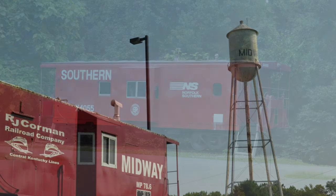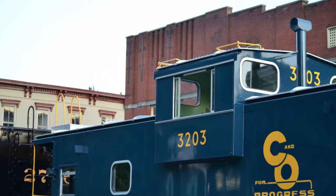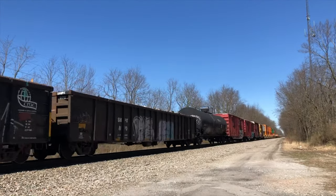Everyone loves a good old caboose. The signature geometry and iconic paint schemes make these rail cars hard to forget. They're always at the end of freight trains, aren't they?